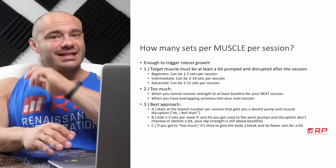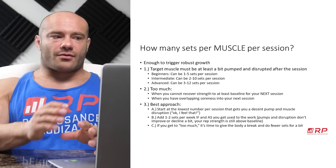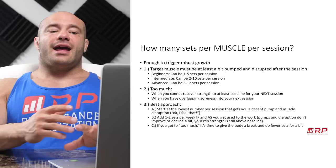First: how many sets per muscle group per session? So when you come in to hit your chest, how many sets should you be doing? Really it's enough to trigger muscle growth and not so much that you're doing too much and causing a ton of damage that interferes with that growth. The target muscle should be at least a little bit pumped and disrupted — something should have happened to it at the end of each session.